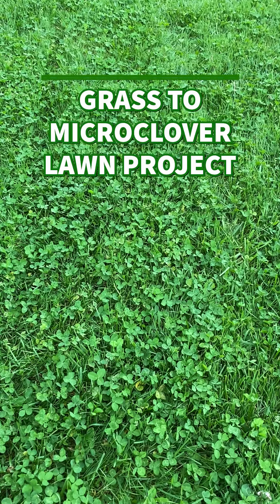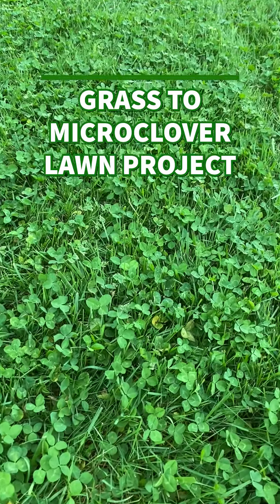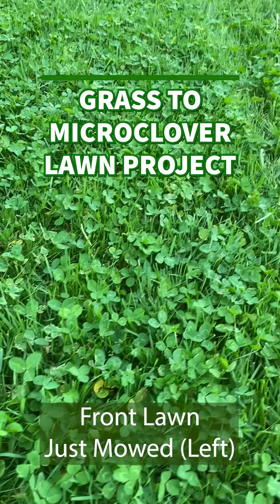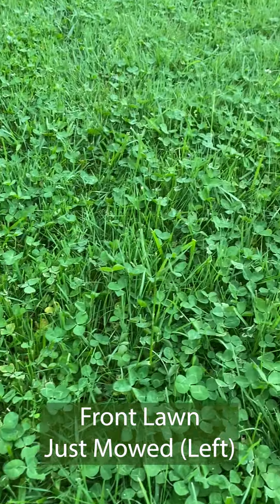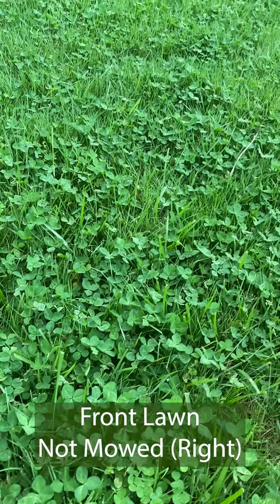As a leading clover lawn influencer, my ones of fans are always asking how the grass to clover lawn transformation is going. What's the latest? Talk to me about clover. So here you go.